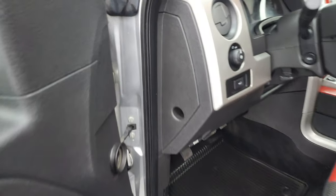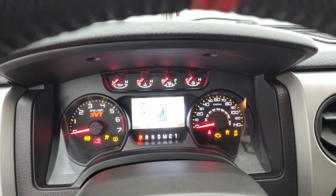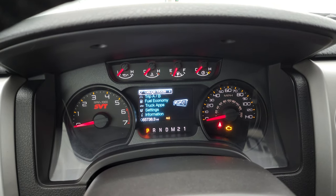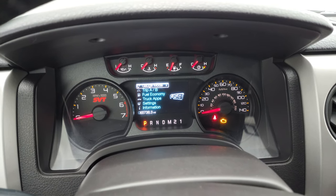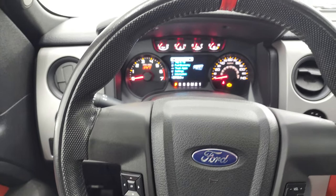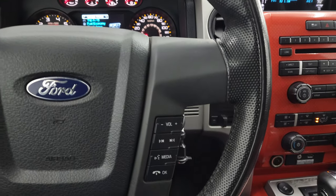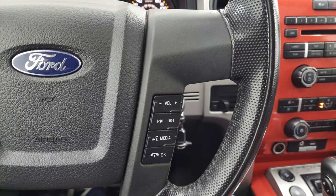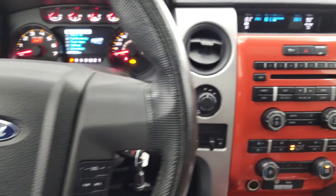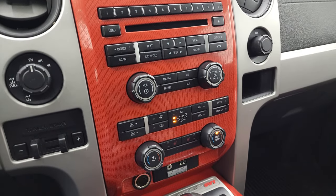We'll hop inside and check out the miles, the radio, and everything this truck has to offer on the interior. The Built Ford Tough animation comes up. This one has 65,738 miles. The instrument cluster is very nice and clean. You get the leather-wrapped Raptor steering wheel with thumb pads and the orange center stripe. And you get that cool orange dash trim on there as well.